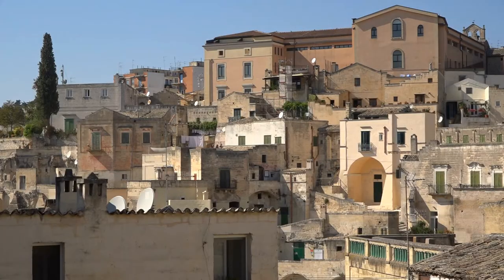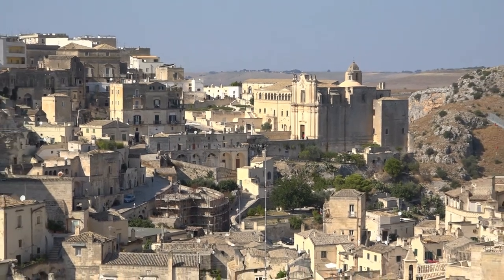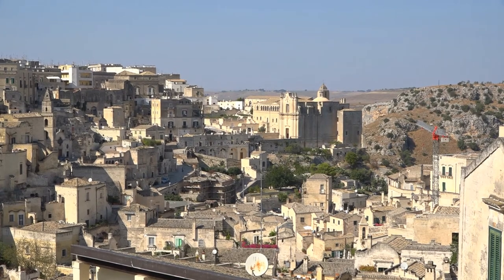This UNESCO listed site is quite affluent now, with thousands of visitors passing through every day. In fact, it's Basilicata's number one tourist attraction. But it wasn't always so. In the early 20th century, this area was a byword for poverty. Until the 1950s, hundreds of families, often quite large, were still living in the cave houses.